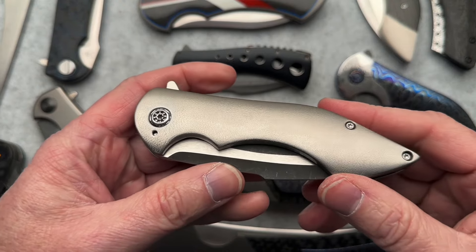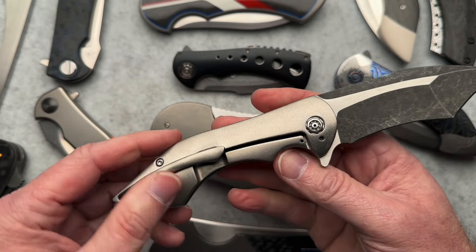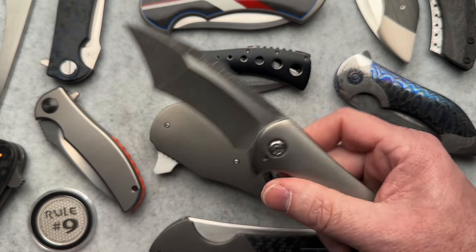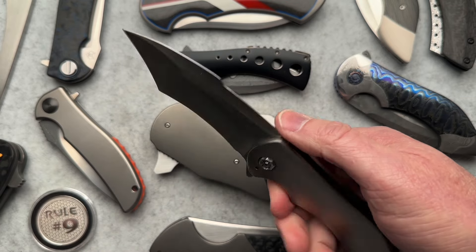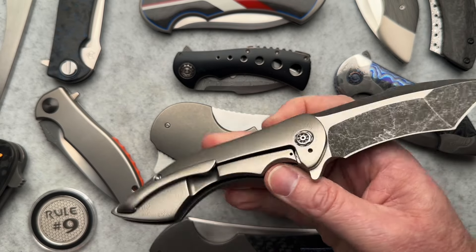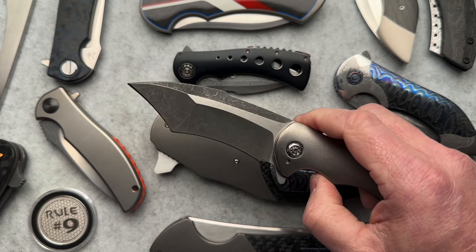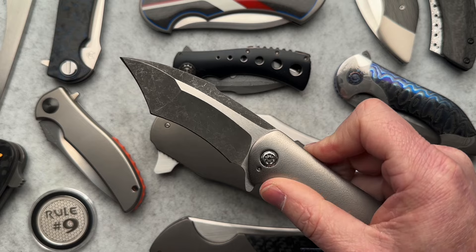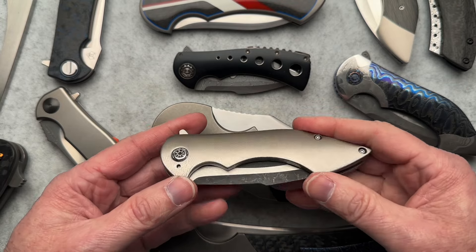Next up is an old-school Frank Fisher Battle — stonewash compound grind titanium, bare bones, orange-peeled scales. Nothing Frank ever did is plain Jane. My friend Anthony bought it and shipped it to me; I went on a hunt and found a different early one that fit Anthony's collection better, so he and I traded. This one has the compound grind; mine had a single grind but black scales to match the other Fisher knives in Anthony's collection.